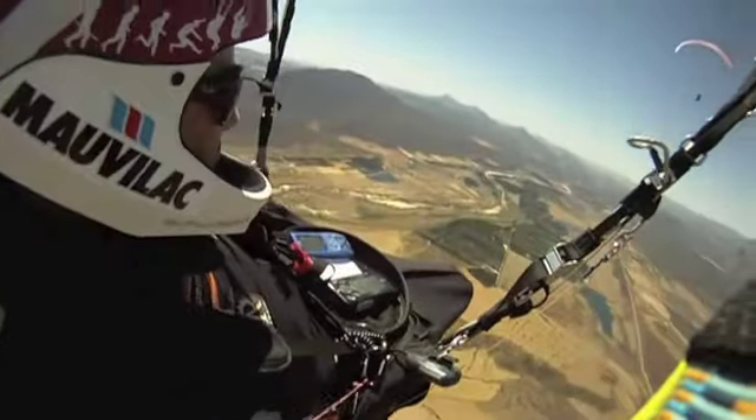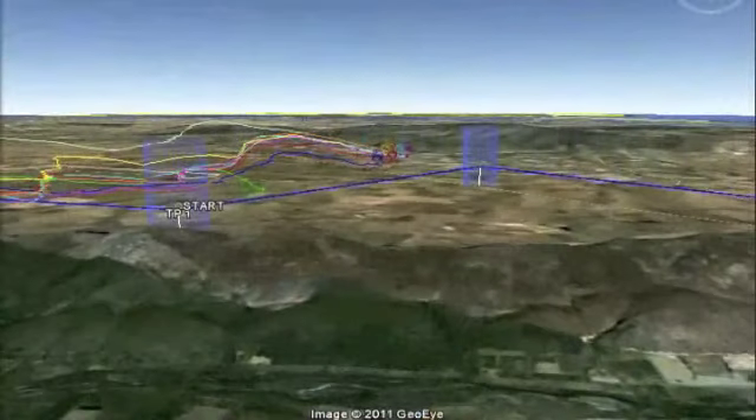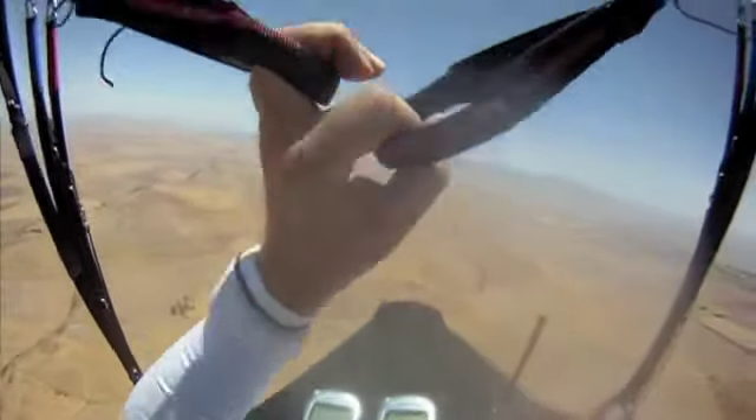The field headed out north along the ridge of the Oliphants River mountain range. Slope soaring is dependent on steady wind conditions, resulting in steady progress to turn one. Here the field spreads out as the pilots search for thermals to gain altitude, en route to turn point two out in the flatlands at Indakale.